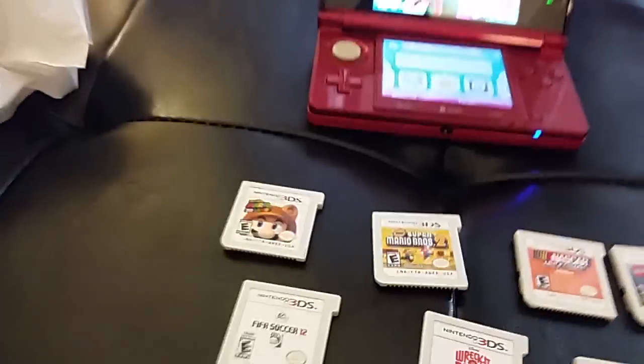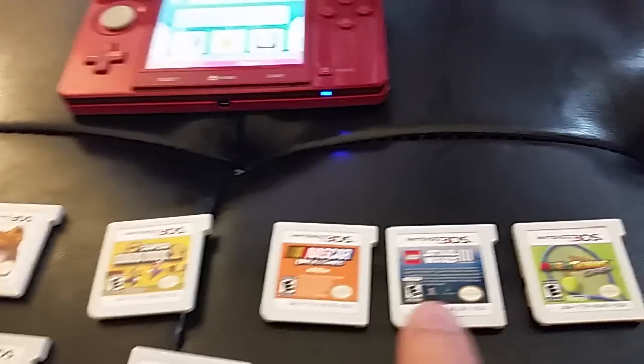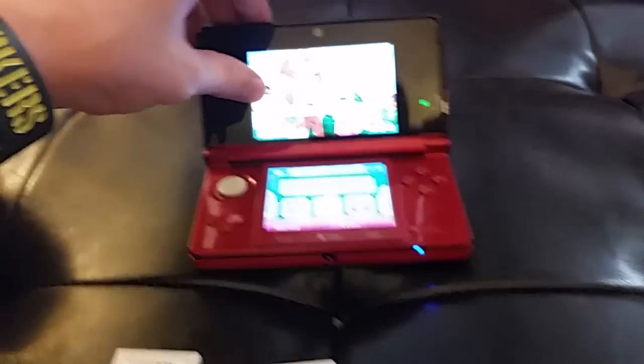Now I just got some more gear here. I went out and got the games that I wanted. I bought this because I really wanted the Marios, and NASCAR is fun and Star Wars is a lot of fun. So it's a wicked good deal — I got all this for $130.